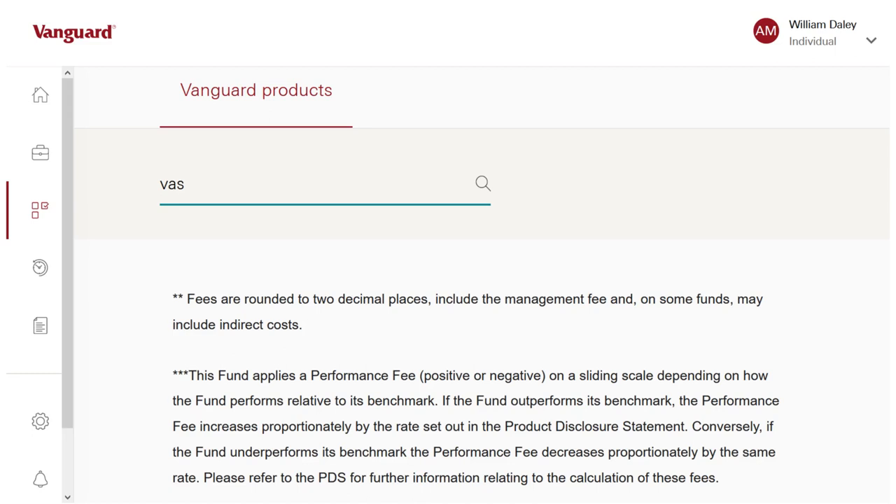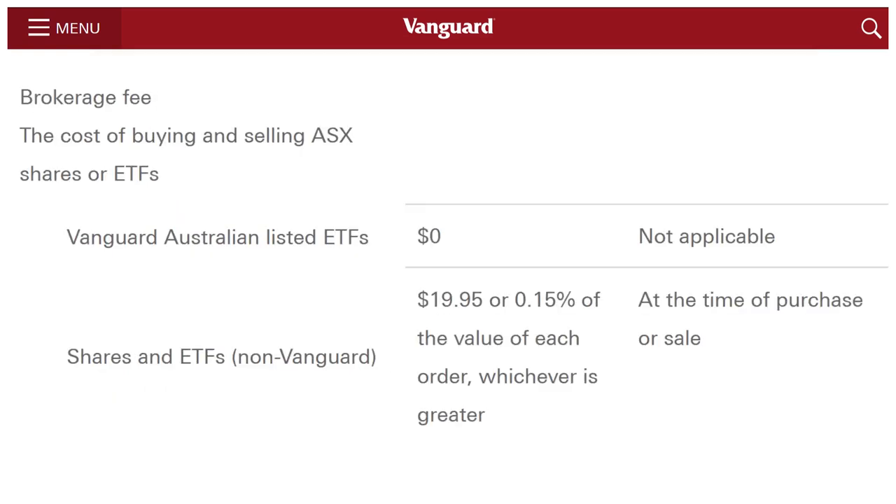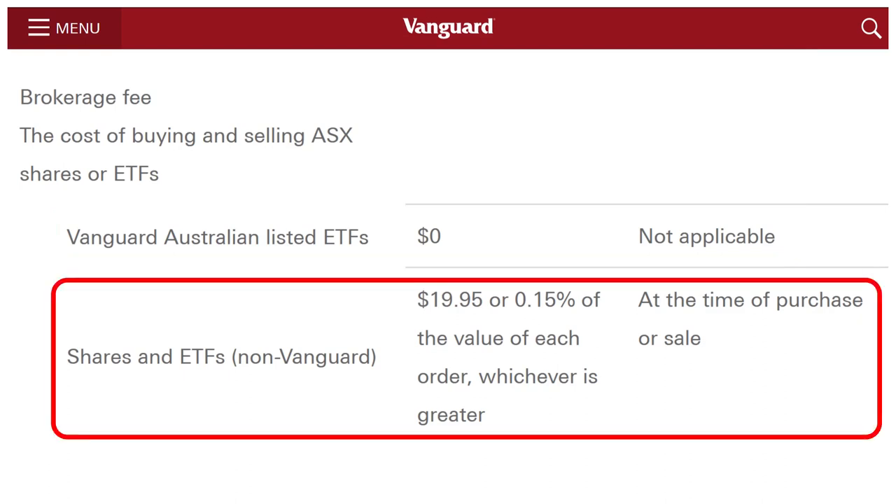But if I can't buy any of Vanguard's products, then obviously I won't use their online platform. Second problem: their fees. First of all, there are no establishment fees, contribution fees, withdrawal fees, or exit fees. That's all great. There are no brokerage fees if you're buying or selling Vanguard Australia-listed ETFs. That's awesome — that in itself is enough of a reason to race out and sign up to Vanguard. No brokerage fees? But hang on, don't go just yet. If you're buying shares or non-Vanguard ETFs, then the brokerage increases to $19.95 or 0.15%, whichever is greater.